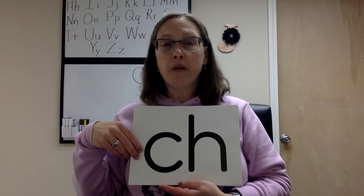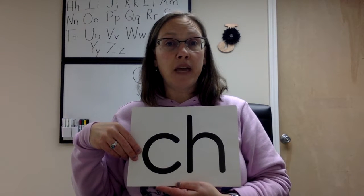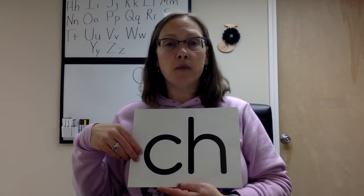Our next warm-up is going to be letter identification and sounds.